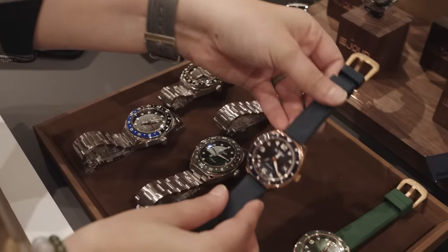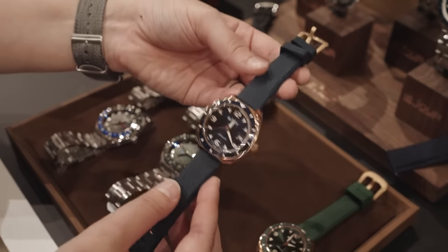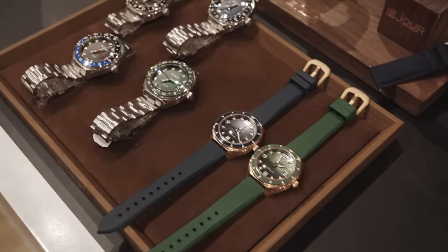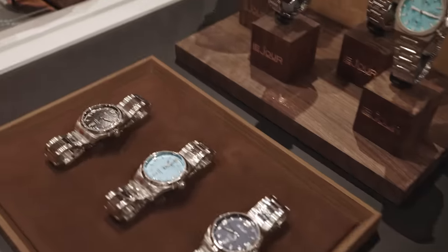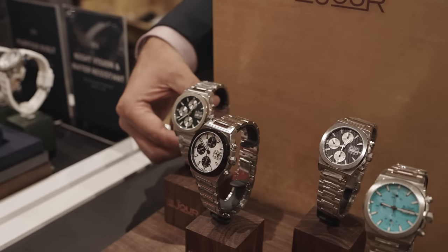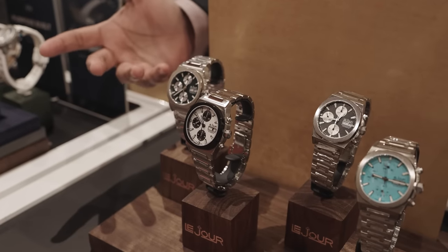What is the case size here on these? That's a 39mm case size — perfect for most wrists. And then what do we have over here? This is our existing collection called Rally Monte Carlo, also a chronograph. We are very popular with the chronographs — that's one of our best selling models always.